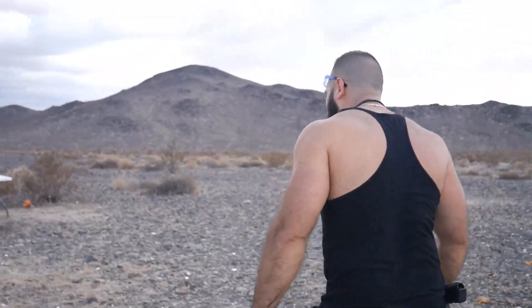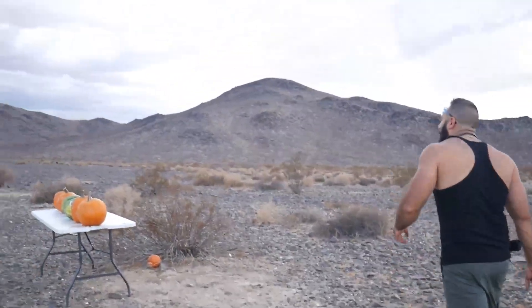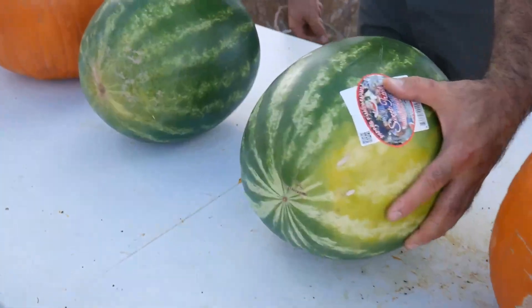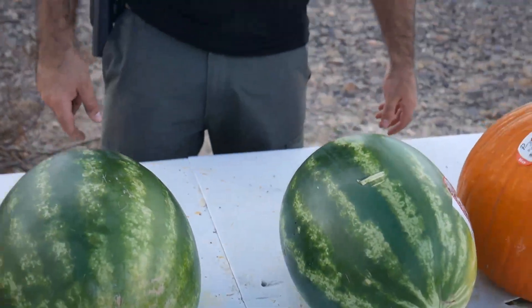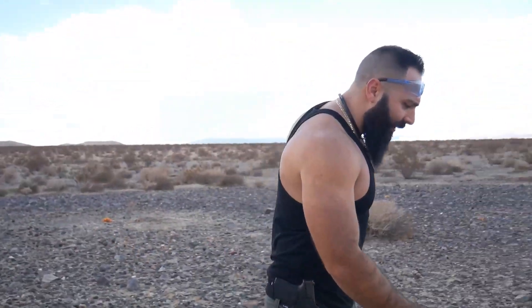I really miss this weapon, finally get a chance to shoot it. We have four pumpkins and two watermelons right here. Hopefully I can hit them — I'm not sure exactly how the scope is aligned. I'm hoping not to hit them on the side and destroy them. I just want to shoot them center and see what happens.